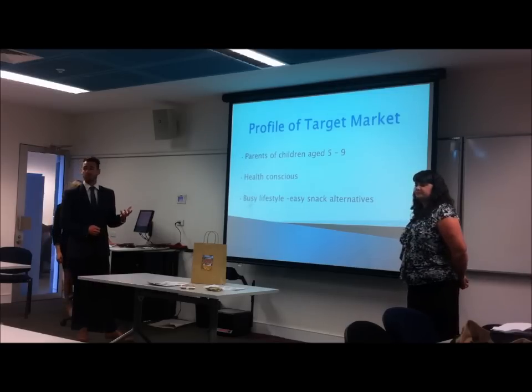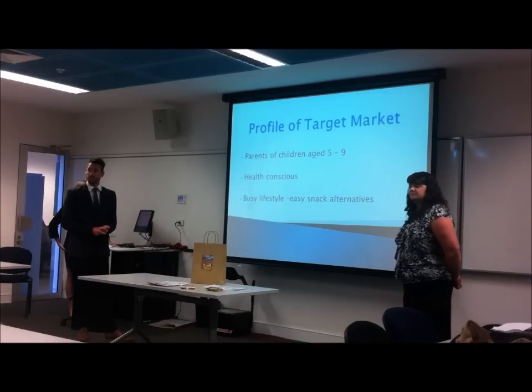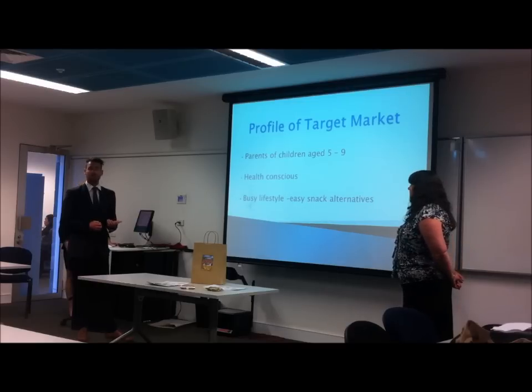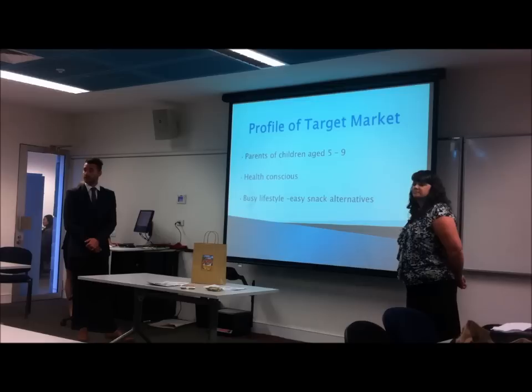We also feel that the people in this profile are very health conscious, and that's why the Canteen Approved logo is very useful for this campaign. People with a busy lifestyle will find it very easy to prepare a lunch with Tiny Teddies because they are already packaged.